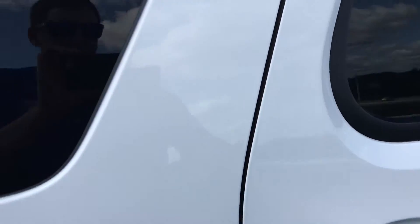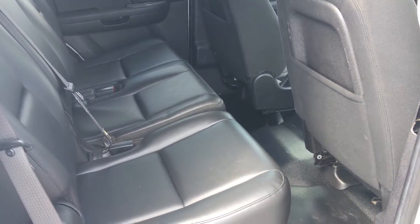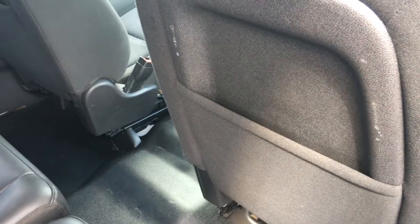Going to the back seat — you can see it does have a leather back seat. Inputs there in the seats like they're supposed to be, and seatbelts in the back of the seats.